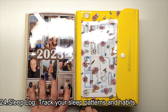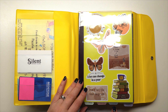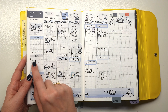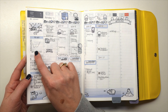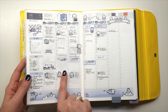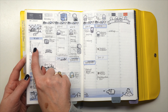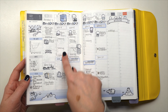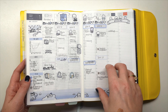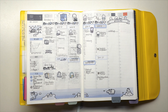Tip number twenty-four is a sleep log. I did this all of 2023 and I've been doing it in 2024 — on my weekly page I have a little graph of how many hours I sleep each night. For example, if I only had five and a half hours on Tuesday and was in a bad mood, I can correlate that with the lack of sleep, especially if I also had a lot of meetings and email that day.